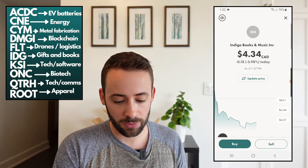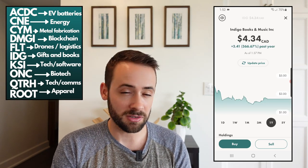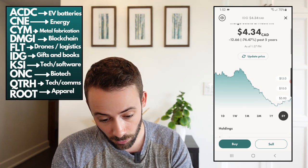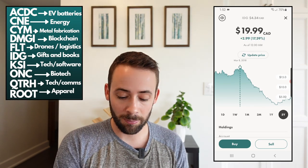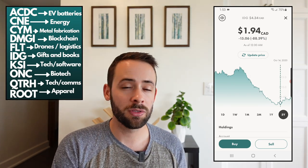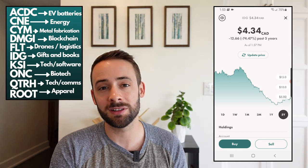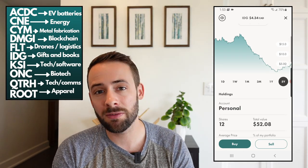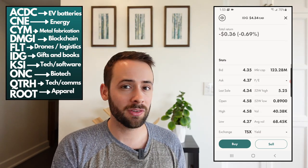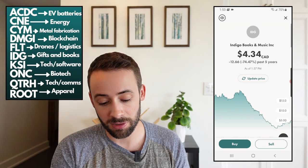Next up is ticker symbol IDG, or Indigo Books and Music — a company I'm very familiar with. The stock has come down from $20 per share to less than a dollar and then bumped back up to $4. It's in an industry that's had a rough go with the rise of Amazon, but the company is trying to pivot — whenever you go into an Indigo these days it seems like half of what they're selling is gifts, games, and other stuff beyond just books. Maybe that will actually save the company.